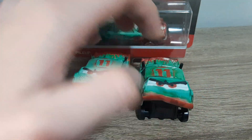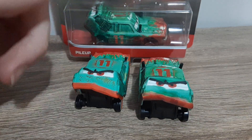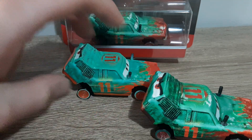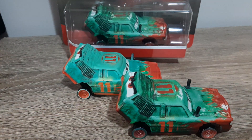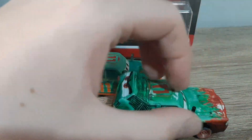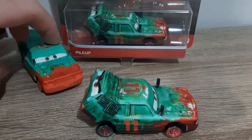The back isn't too different, though the rust is gone on the Thailand version. The red paint does appear to be a lot more sloppy, and you can see more of the dings and dents within Pileup — but that is to be expected from a Thunder Hollow car like him, after being smashed and bashed so often.